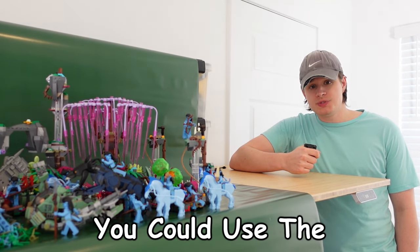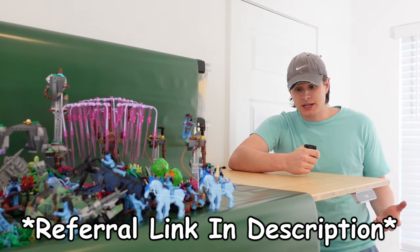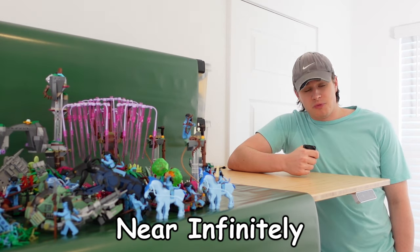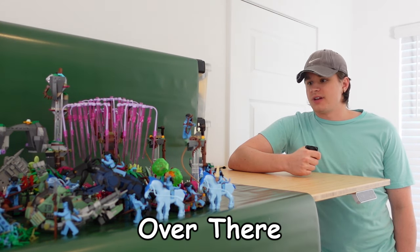Or, you could use the link in the description and get a really nice table that I was genuinely going to get before Flexi Spa ever reached out and offered one to me — and it would be infinitely more useful than any of that. Side note: go me for not mentioning the other Avatar at all in this entire video.